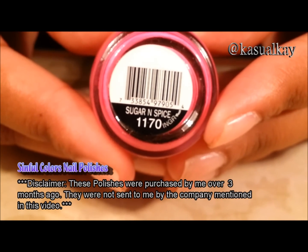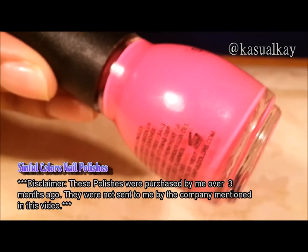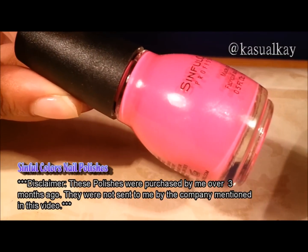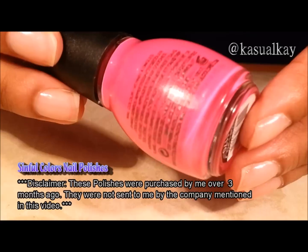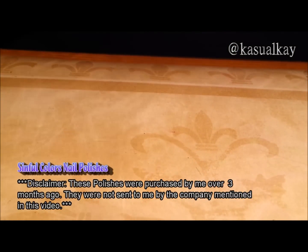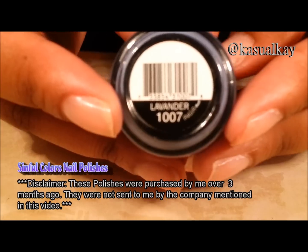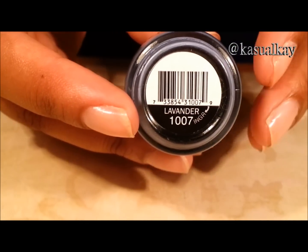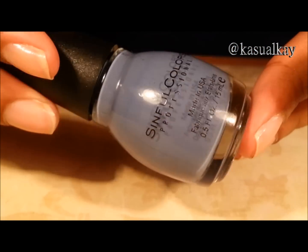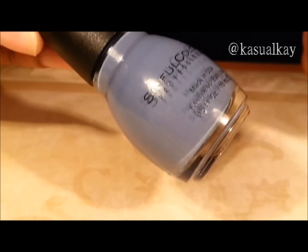Sugar and spice. Lavender. And this is a deep lavender color. It's very unique and very pretty. I recommend getting this one.